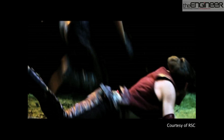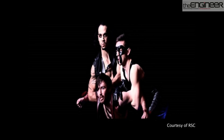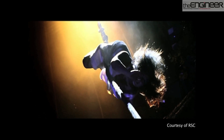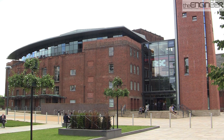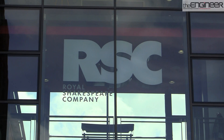Accommodating the set designs of one of the world's leading performance companies would be a challenge for any theatre. The Royal Shakespeare Company often performs two or even three different plays at the theatre in a single day, meaning complex set-ups of scenery, props, and even people being lowered onto the stage have to be changed over very quickly. The design of the theatre's auditorium, recently transformed as part of a £112 million renovation, created even more difficult conditions for those managing the sets.